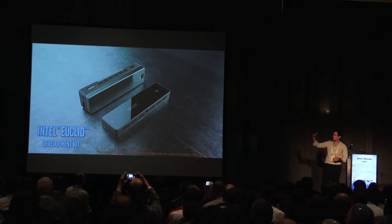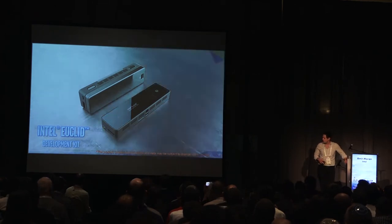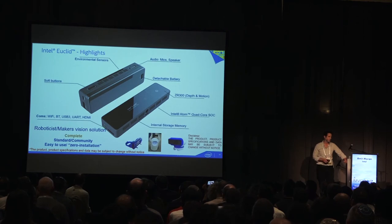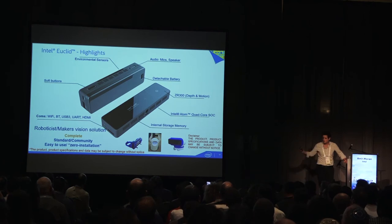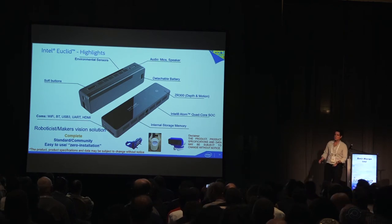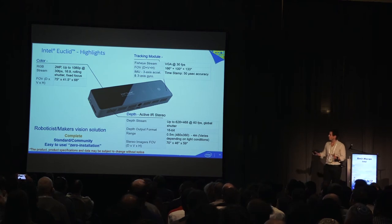Intel Euclid — it's more or less the size of a mouse. We wanted to create a complete vision solution for robotics. It integrates the Intel quad-core SOC, four gigabytes of memory, 32 gigabytes of storage, an SD card expansion, Wi-Fi, Bluetooth, USB, and HDMI. It has a detachable battery — it's a device that works by itself. It includes our ZR300 camera: a depth camera with an active IR sensor, an RGB imager, a fisheye lens, and an IMU — really everything you need for vision.